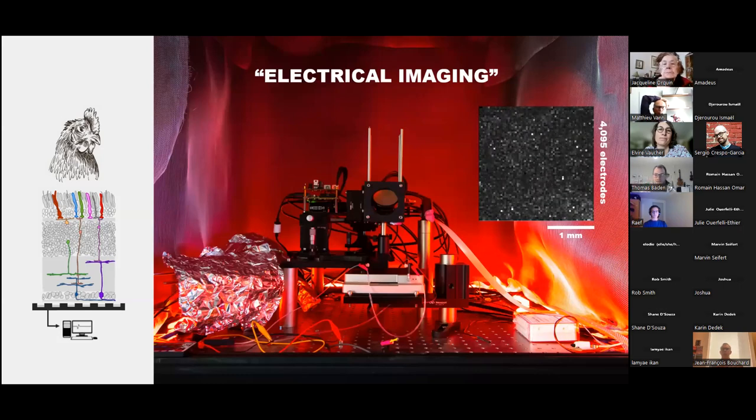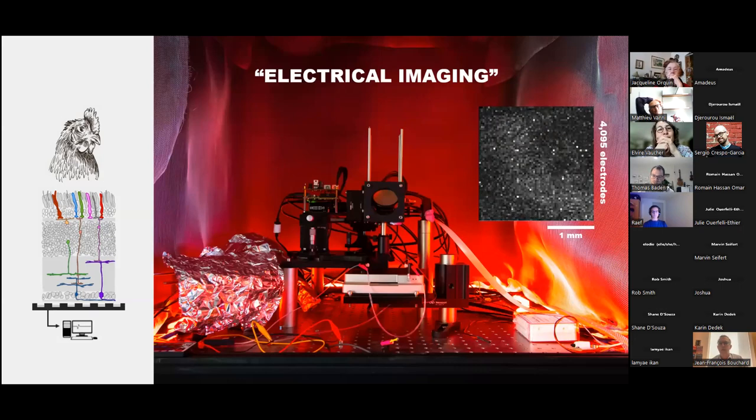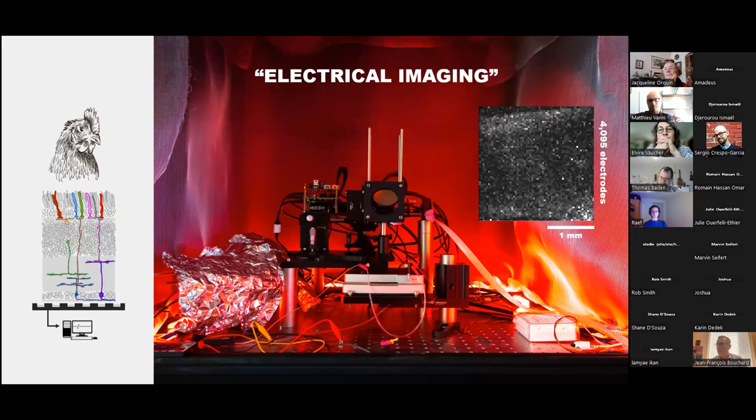We think we've solved this problem by combining very careful dissection with bathing the tissue in a drug that stops synaptic transmission during dissection so waves can't spread, then washing out the drug once the tissue is in the recording chamber. The chamber is a multi-electrode array. When we put a piece of bird retina on it with our protocols, we get clear population activity signals that respond to flashes of light.